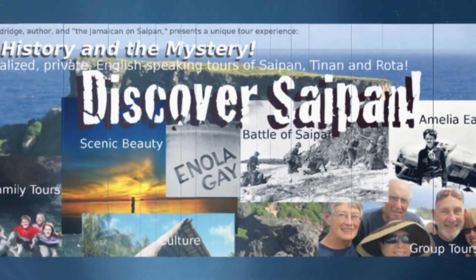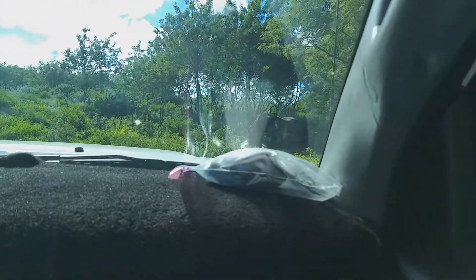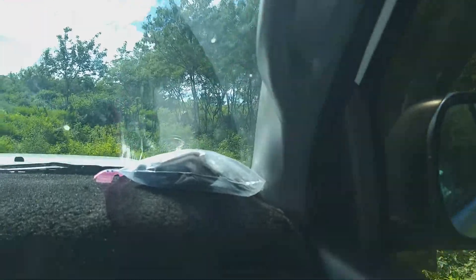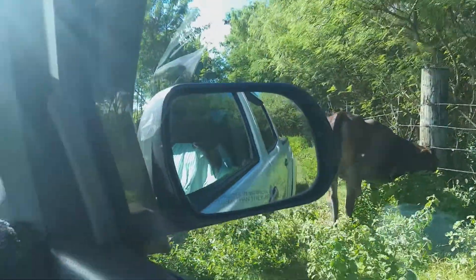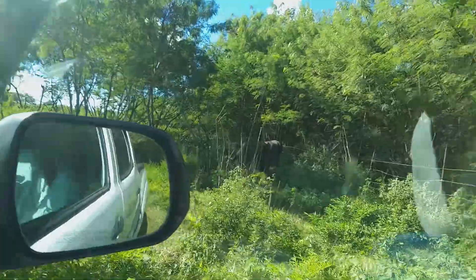Young heifer — she's probably a little over a year old. And in about two years... she'll be dead? No, no — she will have babies. The females, I don't butcher. They keep having calves.